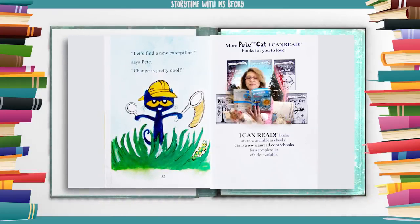"Let's find a new caterpillar," says Pete. Change is pretty cool.